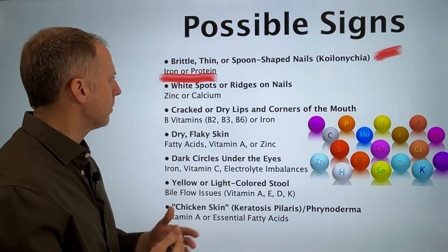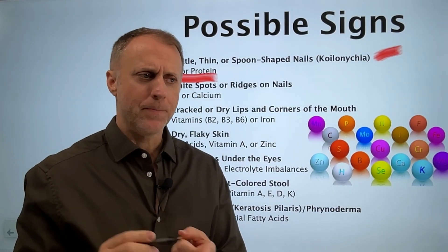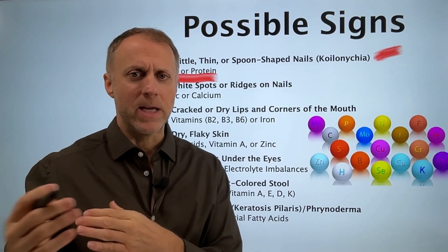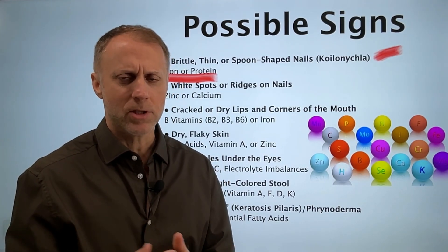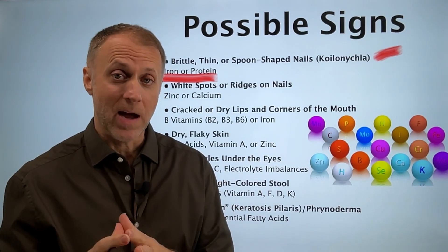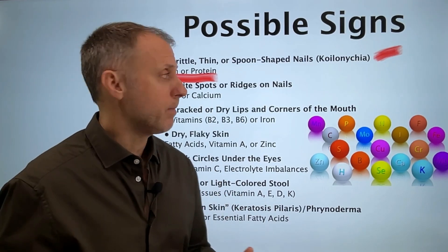We want those amino acids there to build that nail structure. When nails are really weak and not being built correctly, there's usually a person who's not consuming enough protein. But more often, it's about their inability to break that protein down — usually they're not making enough stomach acid to really acidify that protein and break it down into amino acids.